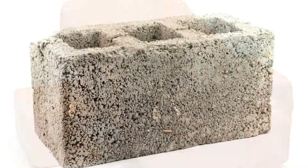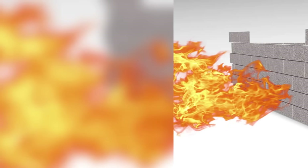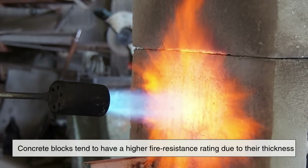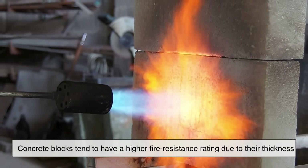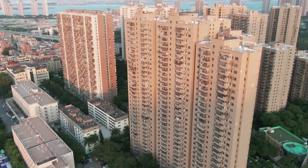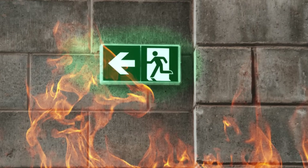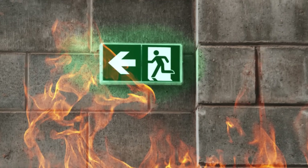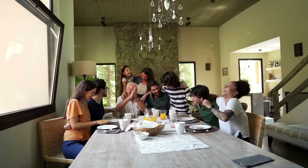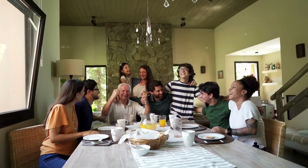Another aspect worth considering is fire resistance. Both bricks and concrete blocks are non-combustible, which means they don't catch fire. But concrete blocks tend to have a higher fire resistance rating due to their thickness and composition. In residential buildings where fire safety is a top priority, using concrete blocks can offer an added layer of protection. This is especially important for multi-family dwellings or homes that are close to one another.